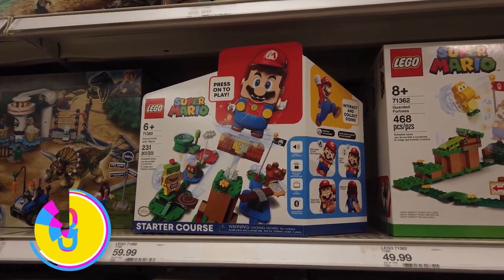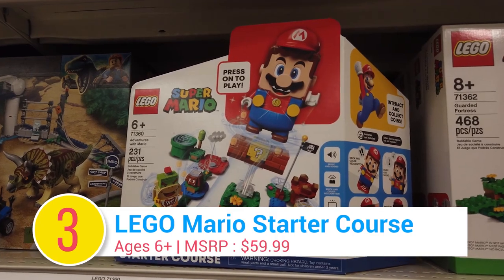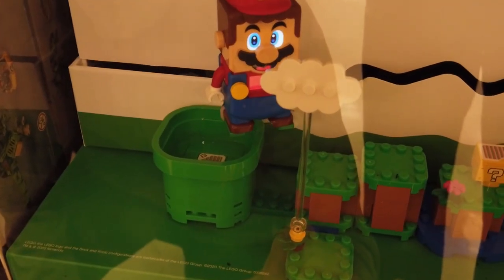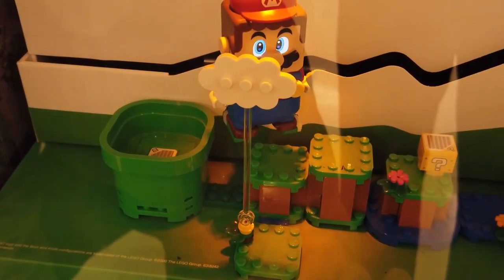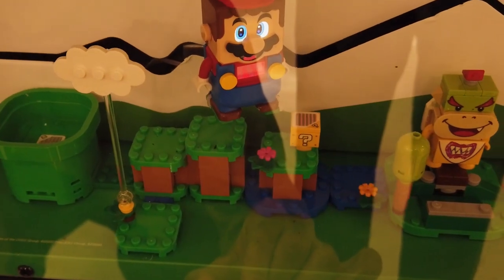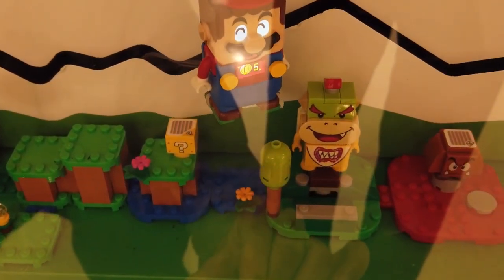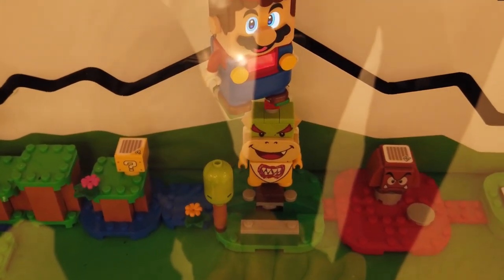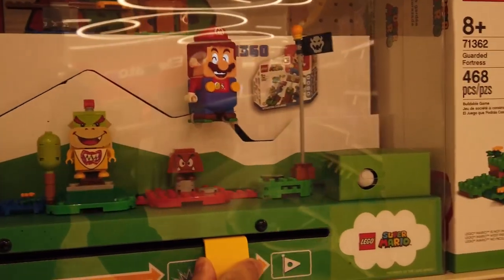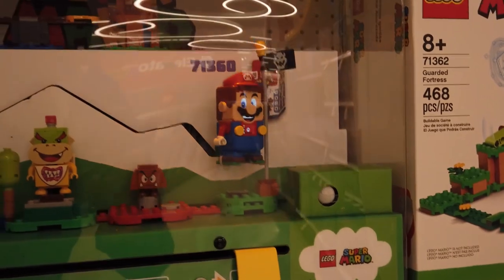Number 3: Lego Super Mario Adventures with Mario Starter Course. It's-a me, Mario! Now kids can bring the fun of Super Mario games into real life with this new Lego set. Start by building a Super Mario-inspired level, then play out your own Super Mario adventures — collecting coins, overcoming challenges, defeating enemies, and completing levels. The coolest part? Mario recognizes and responds to 7 action bricks.